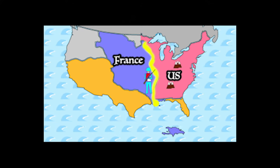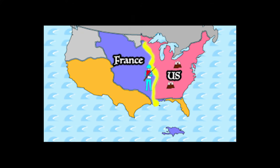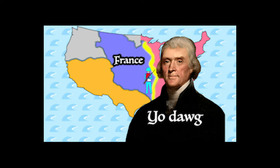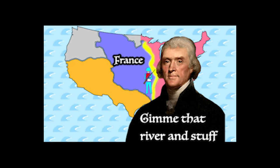This meant that France could send soldiers up and down the river at any time — they could basically attack the United States whenever they wanted. So Jefferson decided to ask France if he could buy the river and New Orleans from them, but they said no.